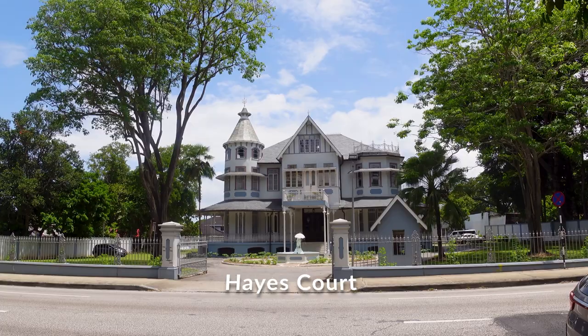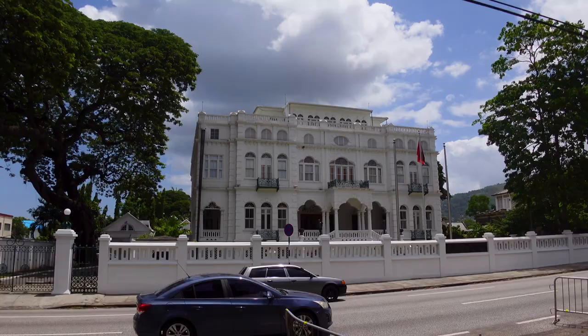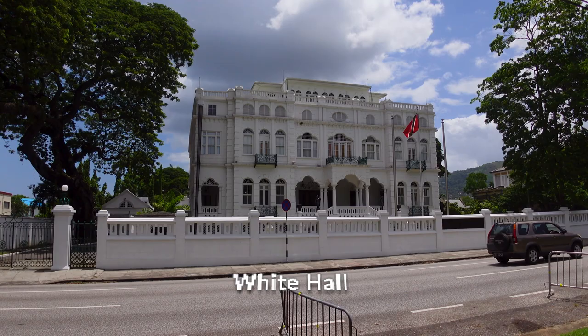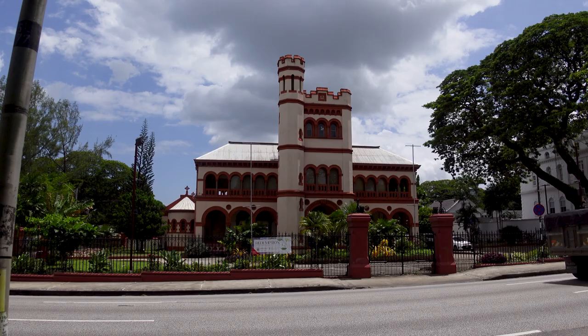Over here we have Hayes Court. It looks like a French architectural style — I believe it was the residence of a Bishop Hayes. This one is the White Hall, which was the office of the Prime Minister of Trinidad and Tobago, Dr. Eric Williams, in 1963.